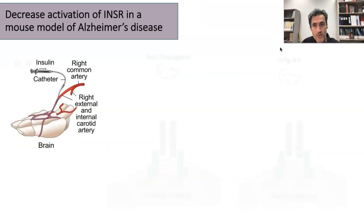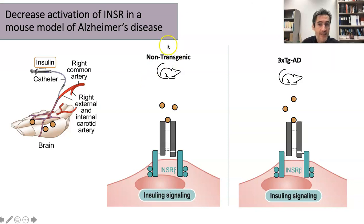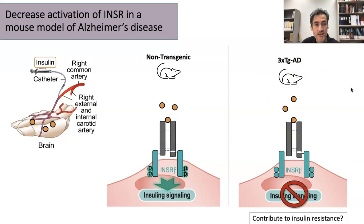What's interesting is that we have a special model in which we inject insulin into the carotid artery of mice, and then we can look at the effect of the insulin receptor in the brain of these animals. What we show is that in normal animals — the non-transgenic — we see a response in the brain. But in the triple-transgenic, which is a model of Alzheimer's disease, we see much less response in the brain.